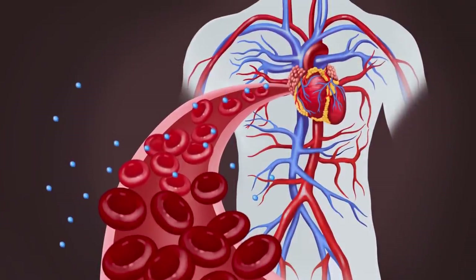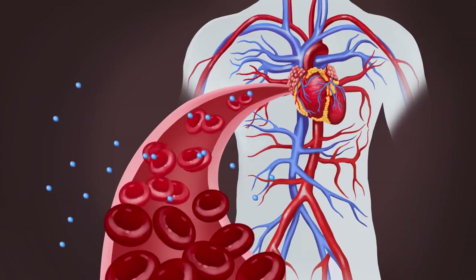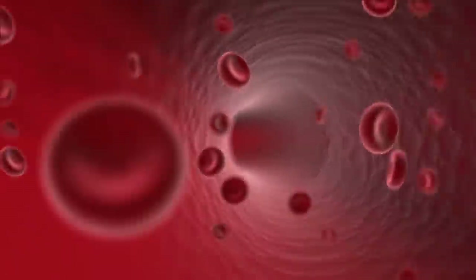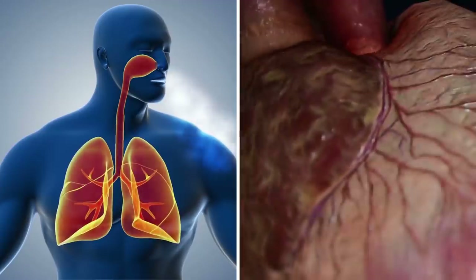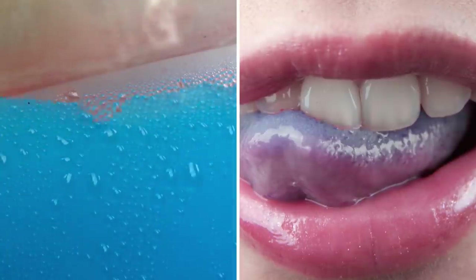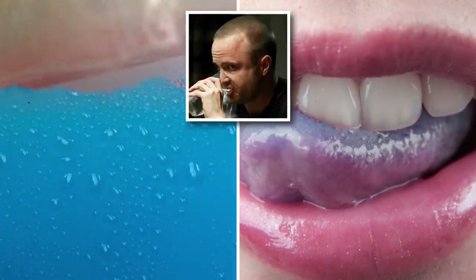Blue Tongue. The appearance of a blue tongue can indicate that oxygen-depleted blood is running through your main arteries, which is a dark red color rather than light red. Without enough oxygen in the blood, your lungs and heart will need to work much harder to deliver the oxygen your body needs to other body parts like your tongue. Stay away from the blue Slurpees before you check though, or that'll be an embarrassing trip to the doctor's office.